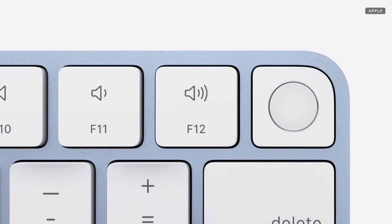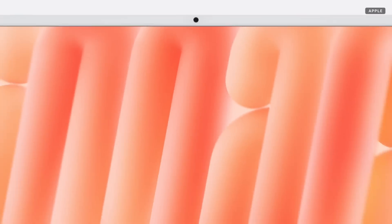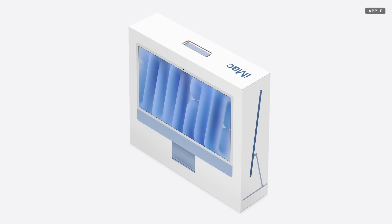Those upgrading will also enjoy the seamless integration of Apple Intelligence, along with the advanced security of Touch ID, a 12-megapixel Center Stage camera, and other incredible features that make every moment you use your iMac even better. And now, iMac comes in 100% fiber-based packaging, making further progress towards our environmental goals.